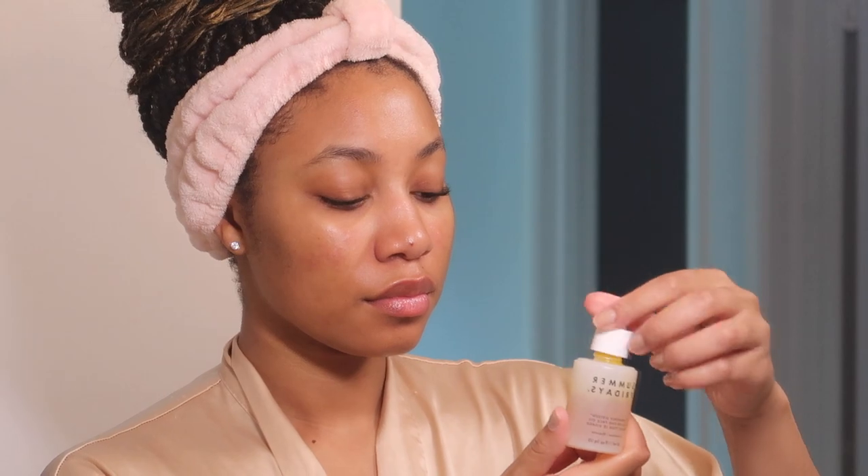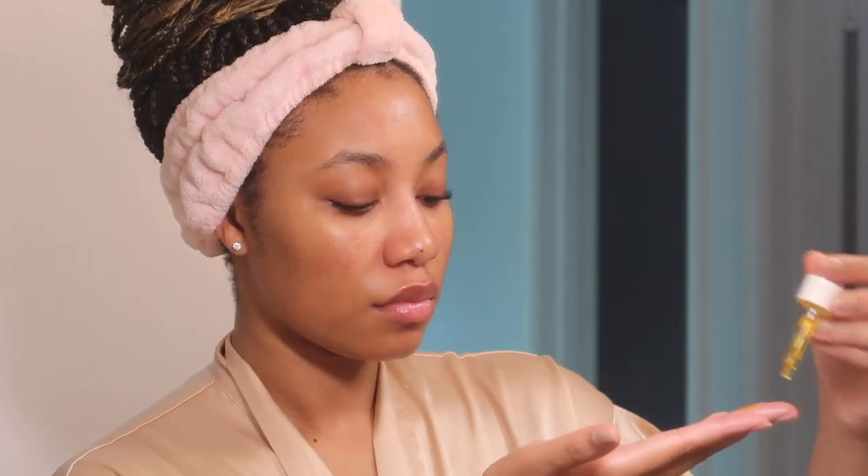Around my nose has been getting really dry so I'm using the Summer Fridays Heavenly 16 Face Oil just to lock in the moisture. I also apply some of that to my neck because I don't want my neck to age.